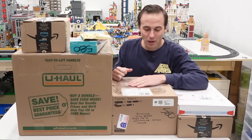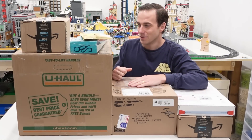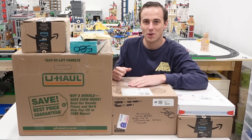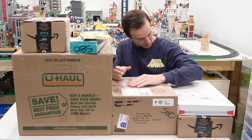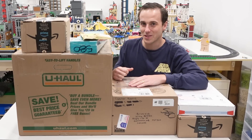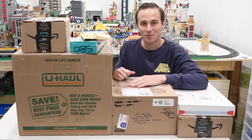Hey everybody, welcome back. It's Jordan here. Today we're gonna be opening this mail, most of which is fan mail, so I have no idea what's in here. Thank you so much. Also some things I ordered myself, I think. I can't wait to find out what's inside. Let's get started with this unboxing.